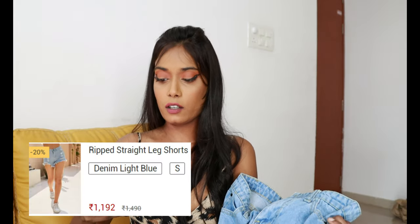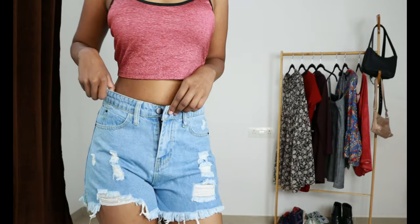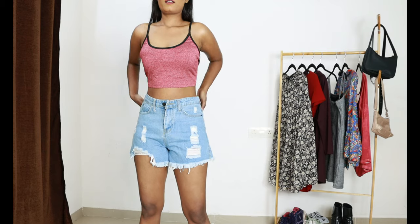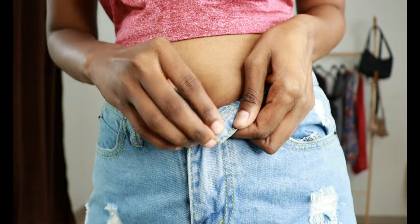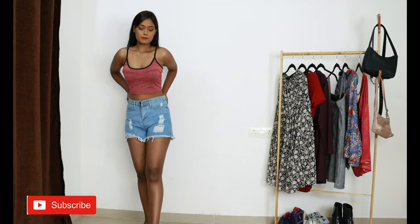Next up I am moving on to some bottom wear. It's a ripped straight leg short. The price is 1192 rupees. Quality is good, it looks good. I love this light blue washed color and the ripped part looks really cool and trendy. For 1192 rupees, it is worth it. I like these shorts.